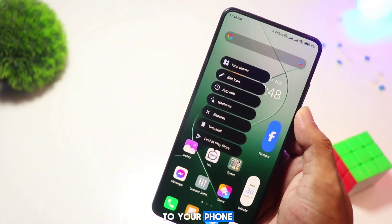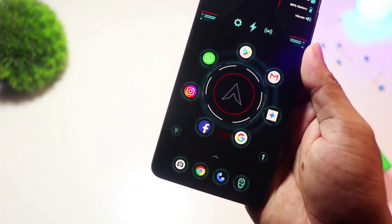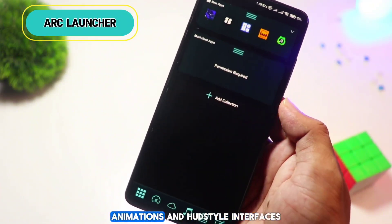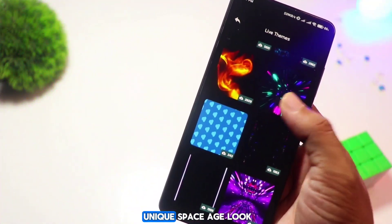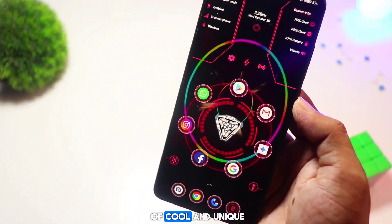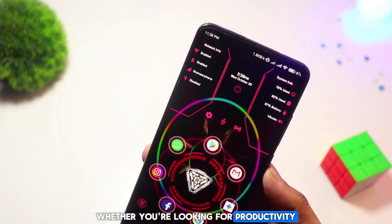Arc Launcher is futuristic and bold, with 3D themes, animations, and HUD-style interfaces. If you like sci-fi aesthetics or want a launcher that stands out, Arc Launcher brings a unique space-age look to your Android.